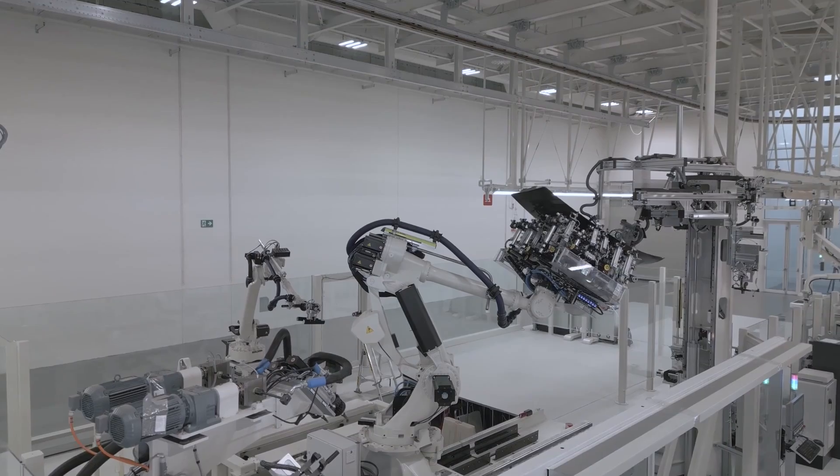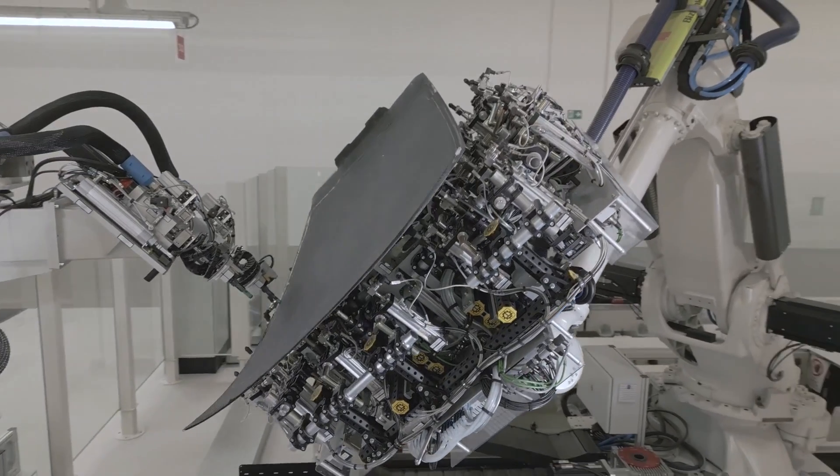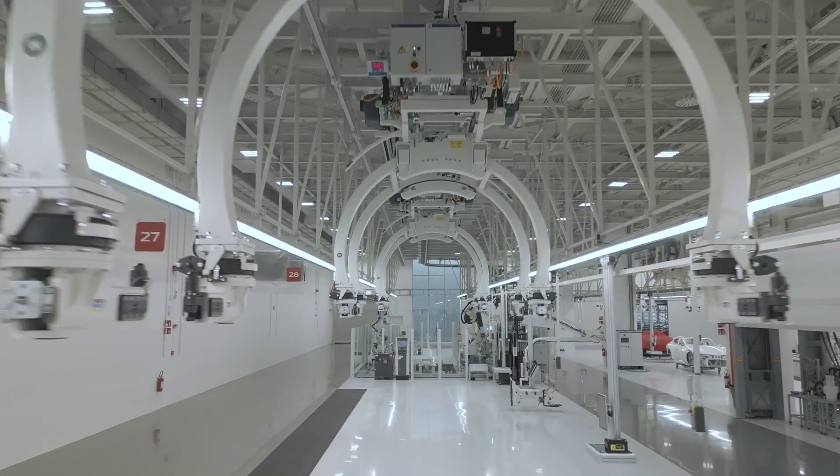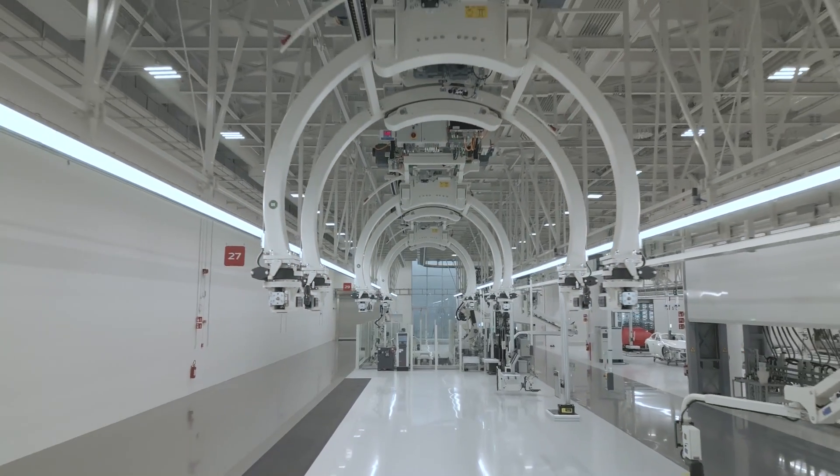The new facility has a total footprint of 42,500 square meters — 457,466 square feet — across four floors.